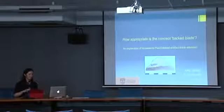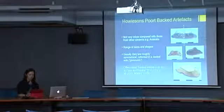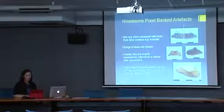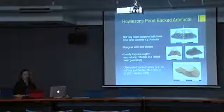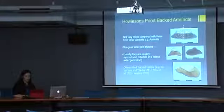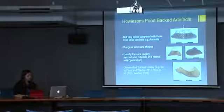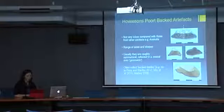I'm looking at backed artefacts blank selection processes in southern Africa. Howiesonspoort backed artefacts are not very micro compared with those from other contexts like Australia. They come in a range of sizes and shapes, but usually they're roughly symmetrical, reflected in a central axis like that yellow dotted line, which is perpendicular to the cord, and for this reason they're often described as geometric.